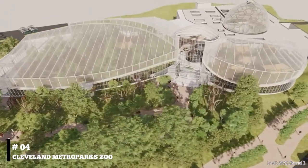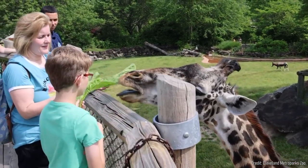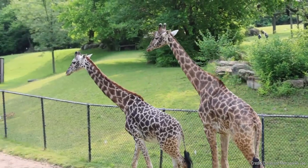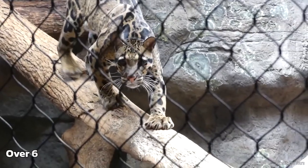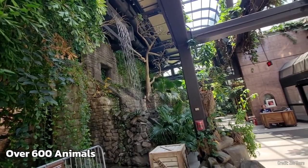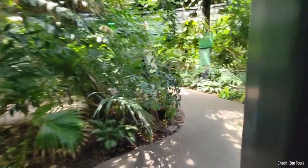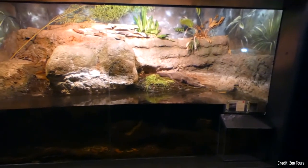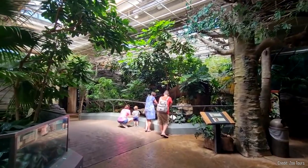At number four, visit the Cleveland Metroparks Zoo. The zoo is a delight for animal lovers, with its wide array of species from around the world. One of the highlights is the Rainforest Exhibit, home to over 600 animals and 10,000 plants. It provides a comprehensive view of the world's rainforest ecosystems, and this immersive experience allows visitors to see animals in environments resembling their natural habitats.